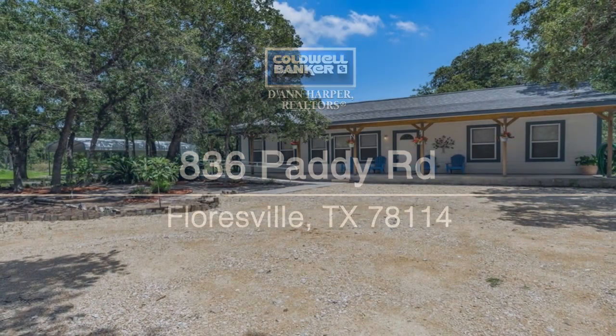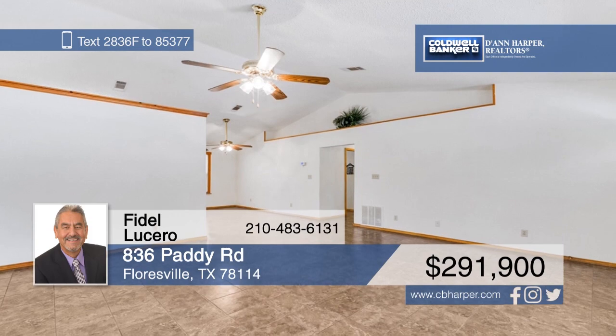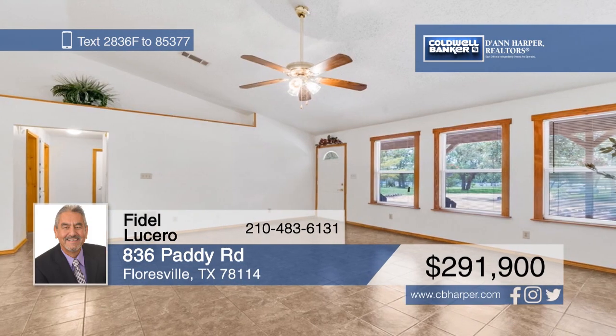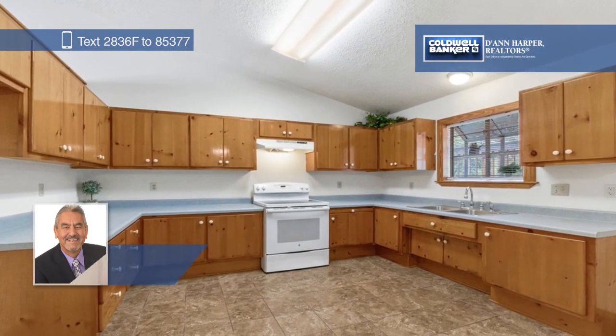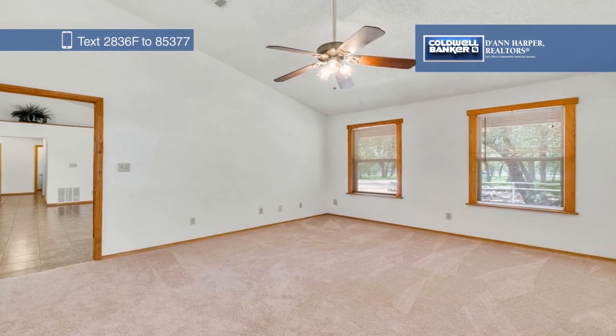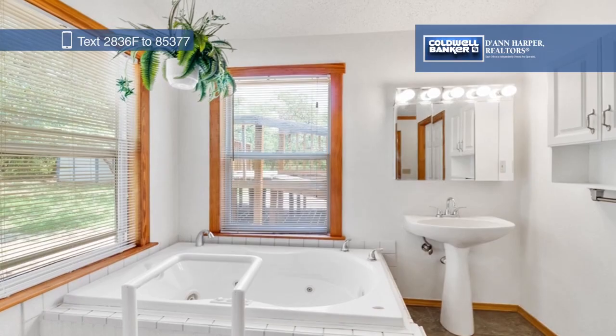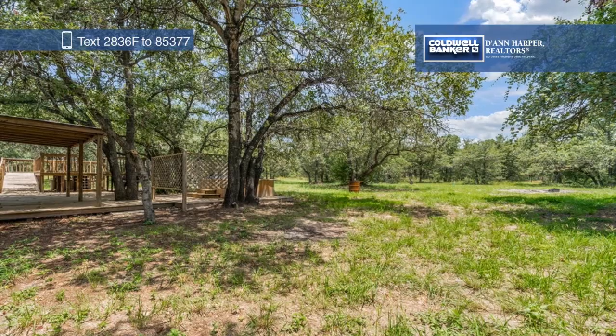Are you looking to own a slice of the countryside? This three-bed, two-bath home is nestled inside the Shannon Ridge subdivision on a two-acre tree-studded lot. There's plenty of entertaining space inside and out with spacious rooms, a covered patio, and a large wooden deck. Fidel Lucero has the keys and would love to show you everything in person. Call now to schedule your personal tour.